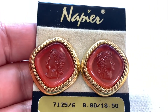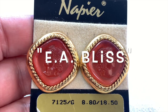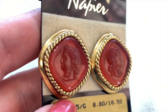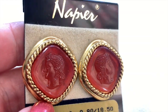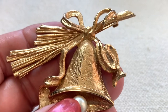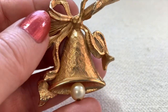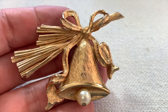I have a couple of Napier items. Napier began as E.A. Bliss in the 1870s, based in Massachusetts, then moved to Meriden, Connecticut. They started as a watch chain business. These are some cool pierced earrings. Here's another Napier item — I think I actually have the same brooch, so this is a double. It kind of has a Christmas bell feel — cute, with a faux pearl that moves around. Napier is another great name brand to keep your eyes open for.